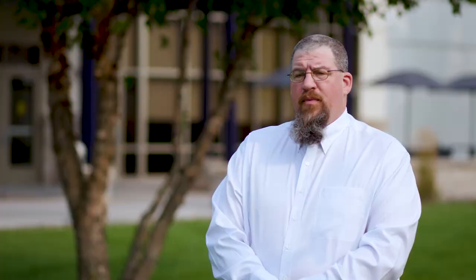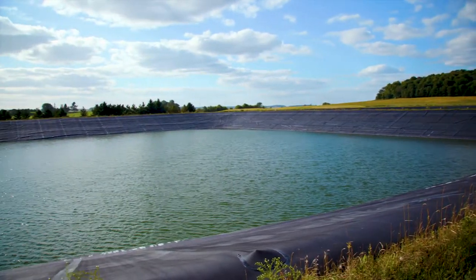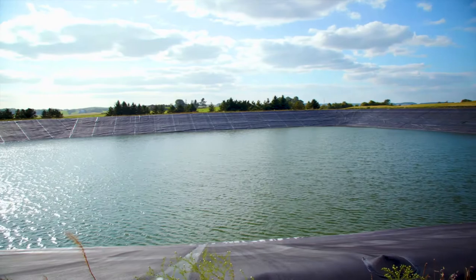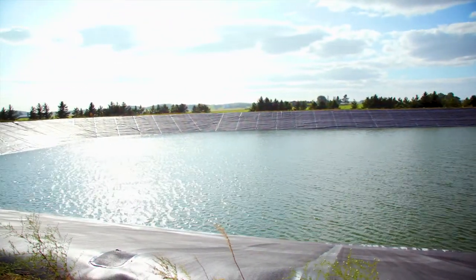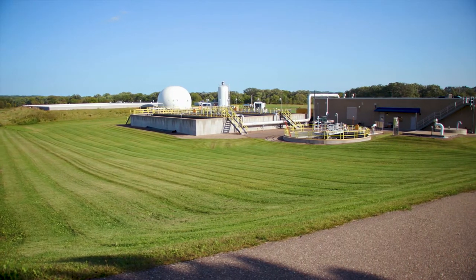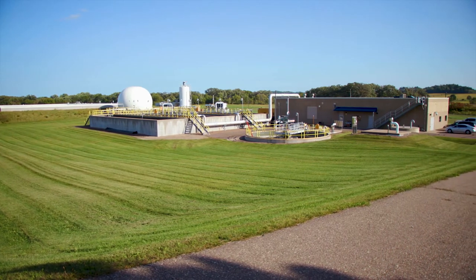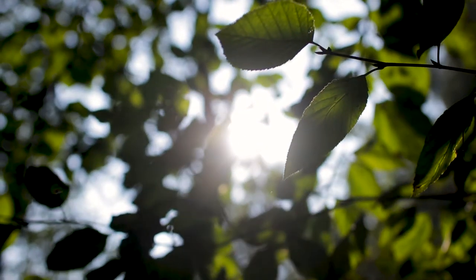With our public works department, Bush's is an extremely responsible partner. A number of years ago they put together a methane digester — all the wastewater produced at Bush's is sent there, the methane is pulled off, put back into making electricity for the plant, and also sold back to the grid. What we have here in Augusta for our water and sewer department probably wouldn't be possible without the offset that Bush's provides. You could describe Bush's as a good steward to the environment.